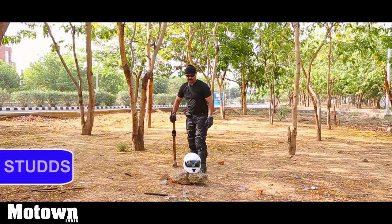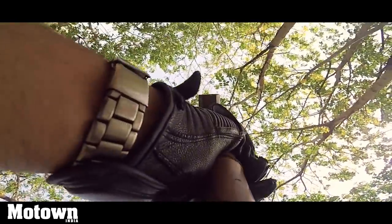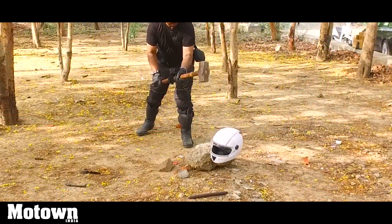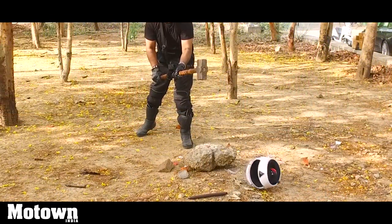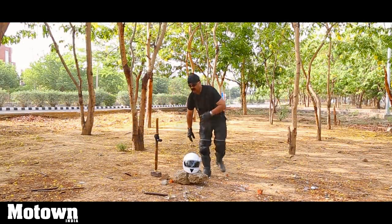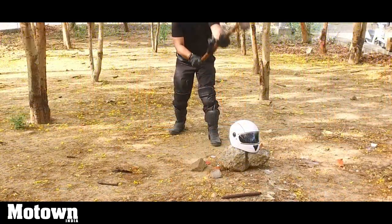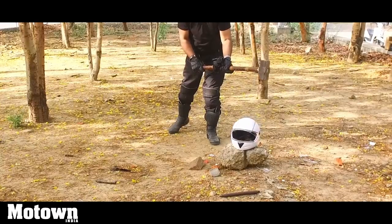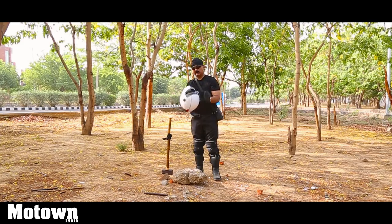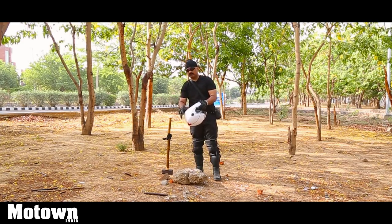This is also another good brand in India. Let's see how this fares. Did you see that? It's great. The structure is perfect. Sticking the impact on the head, it's rock solid. Great comfort inside.